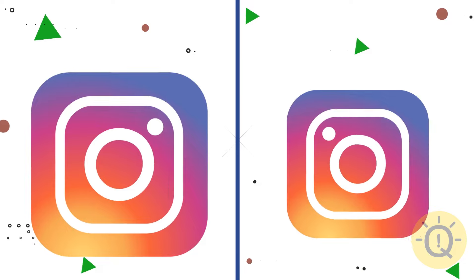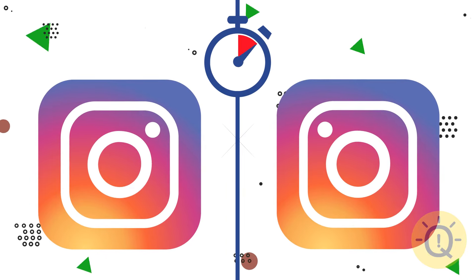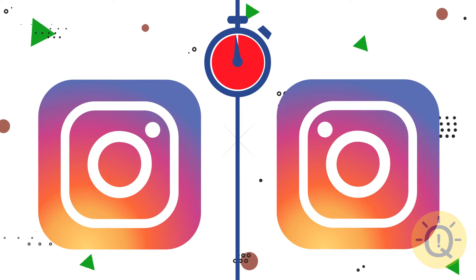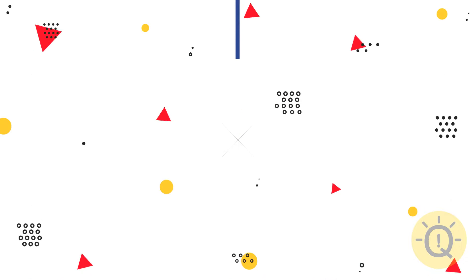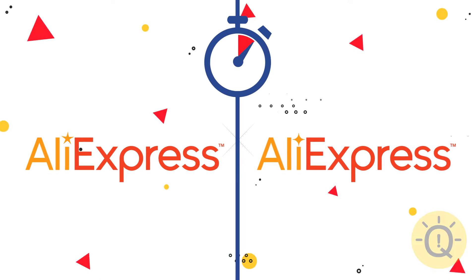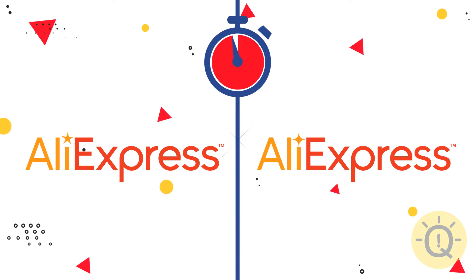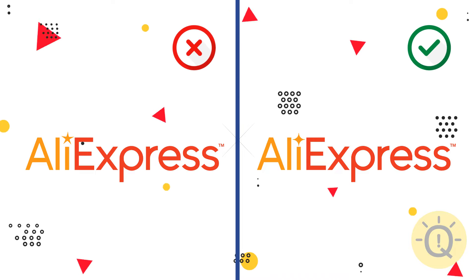You should probably remember the Instagram logo, right? Here it is. What about AliExpress? The correct star has four rays, not five.